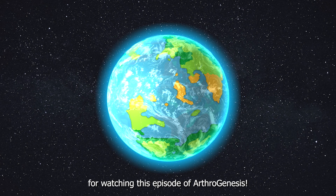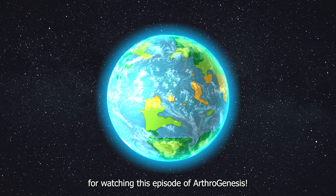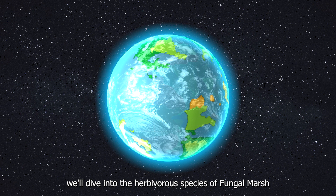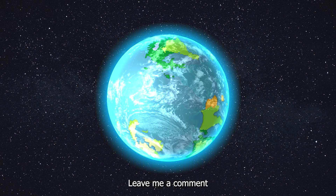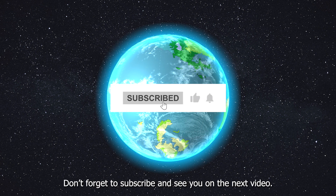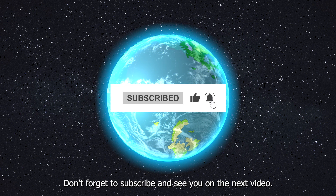Thank you for watching this episode of Arthrogenesis. In the next episode, we'll dive into the herbivore species of fungal mars. Leave a comment if you have any thoughts on this episode, don't forget to subscribe, and see you in the next video.